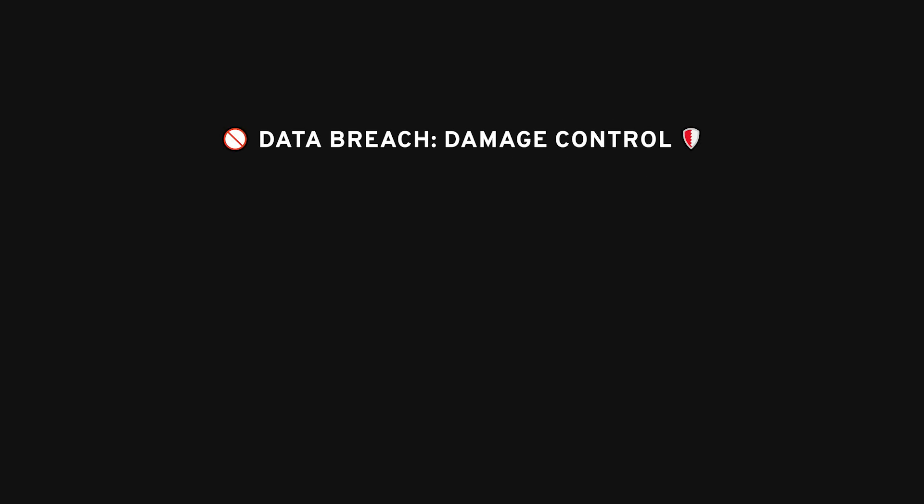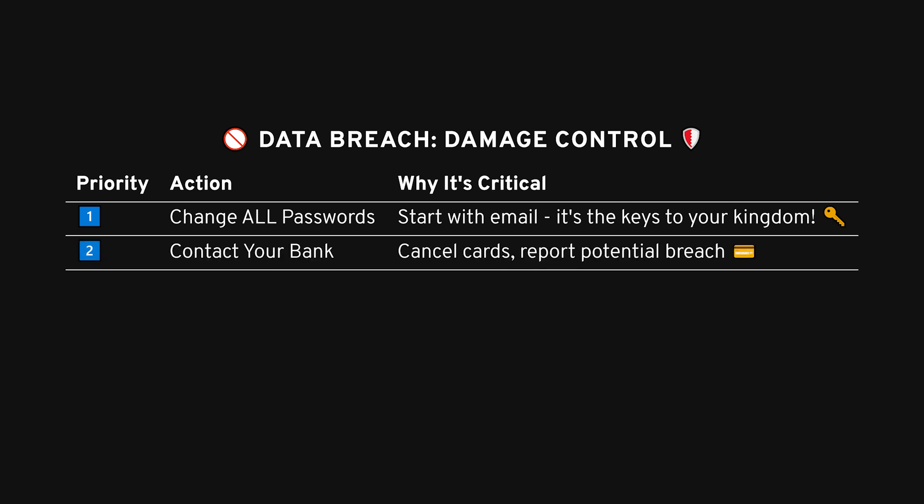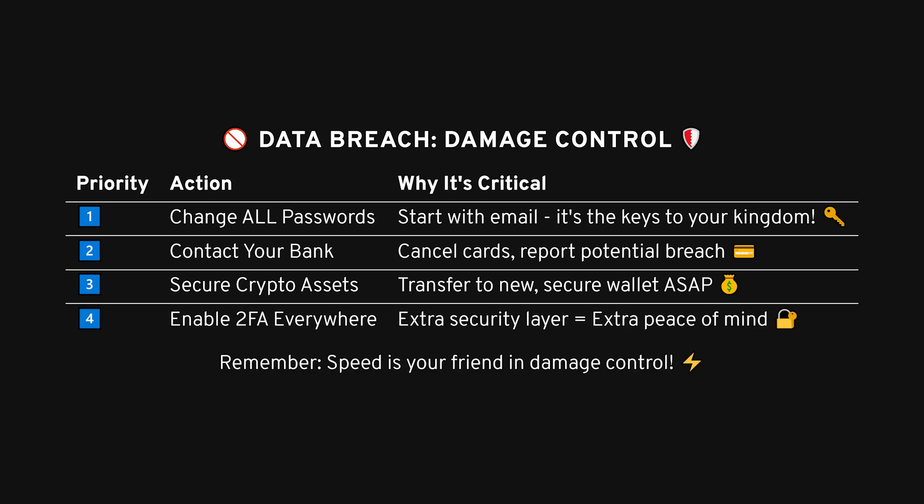So, let's say your system's been compromised and your data is stolen — what now? Unfortunately, you can't undo what's already been taken, but there are a few steps you can take to protect yourself moving forward. First, change all your passwords, especially your email account, because that's often the gateway to the rest of your accounts. Second, cancel your credit cards — if you had any sensitive financial info on the computer, get in touch with your bank. If you use any crypto wallets, transfer your funds to a secure wallet that wasn't on the infected machine. And don't forget to enable two-factor authentication, which adds an extra layer of security even if someone has your password.